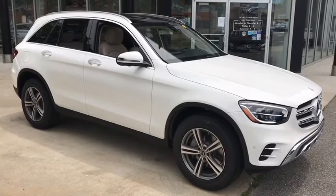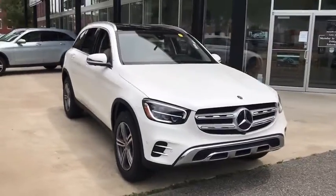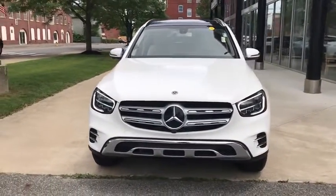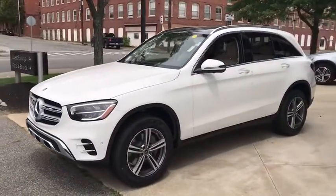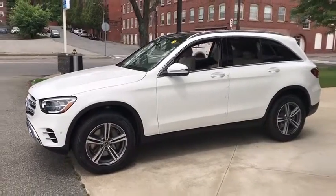Stop by and take a look at the 2020 Mercedes-Benz GLC. The Mercedes-Benz GLC sets the bar for the luxury SUV — a midsize SUV that's all lean muscle and has a roomy new cabin full of style and substance. This vehicle has less than 100 miles.